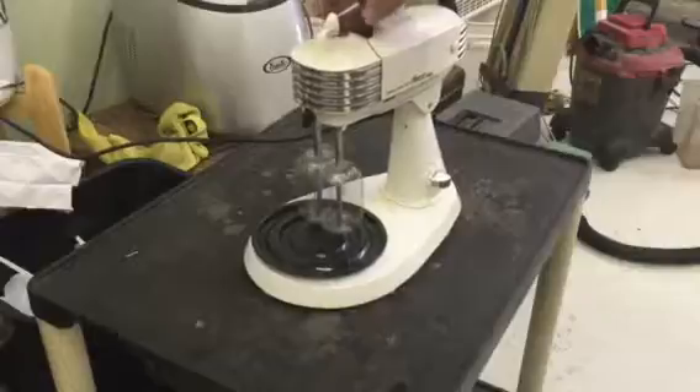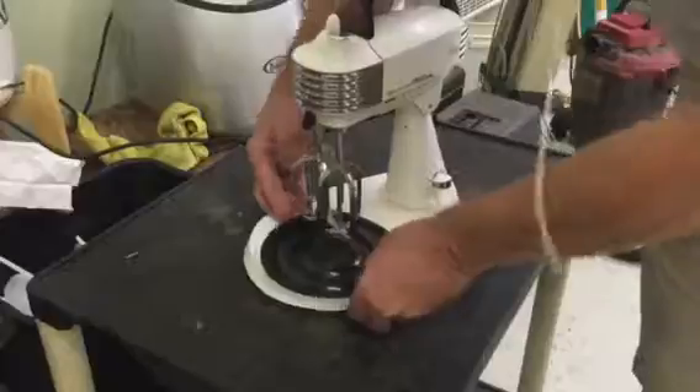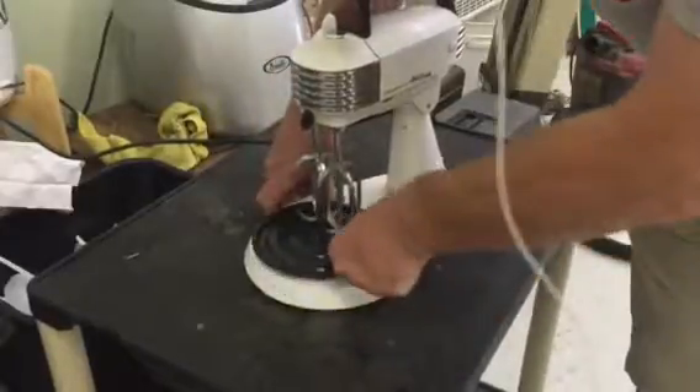Listen to that — walks right up there to top speed. Turn that off so I don't lose a finger. Look how nice that swivels in and out for different shaped bowls.